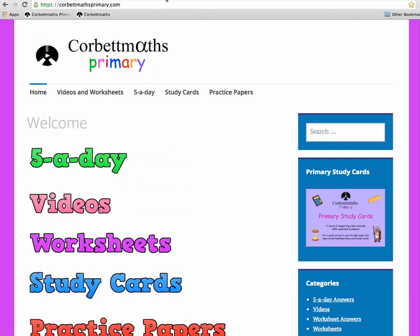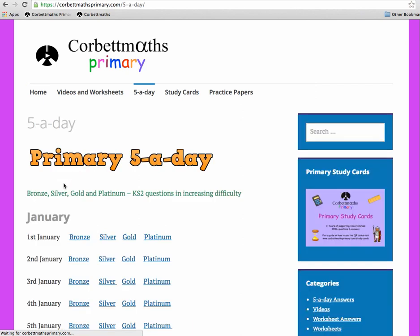Hi everyone, welcome to this video explaining a bit about the Primary Five a Day. Here we've got the Corporate Mavs Primary website, www.corporatemavsprimary.com. There are two links to get to the Five a Day — one on the tabs at the top labeled 'Five a Day', or the green logo here. If you click either one, you'll get to the Five a Day page.